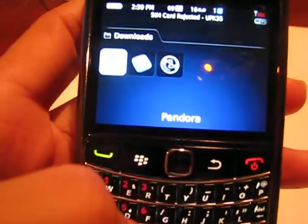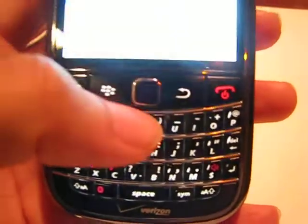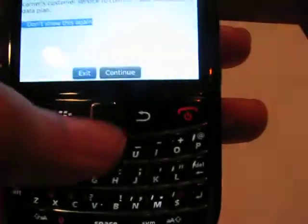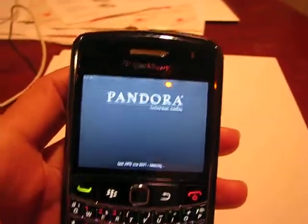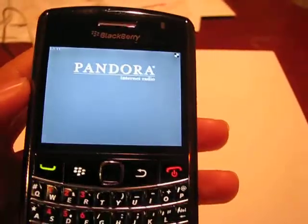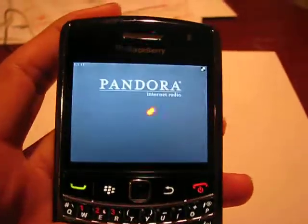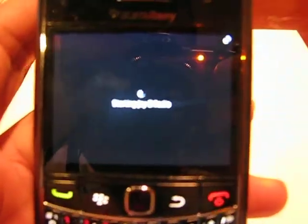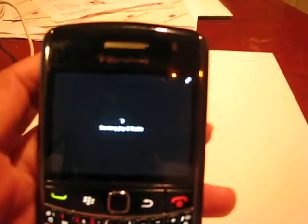Another application I have is Pandora. I don't know why it gives me this data usage warning when I'm not even using data. I'll hit continue and it's gonna load up Pandora. I'll play some music so you'll know it works just fine — it's gonna load up my recent station.